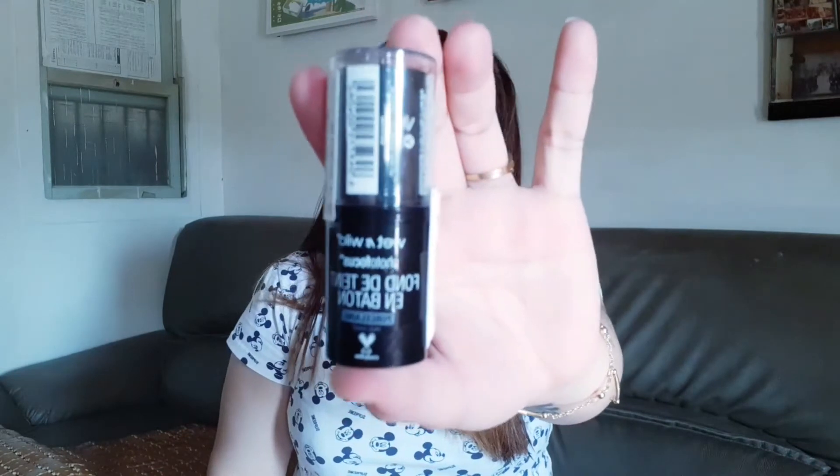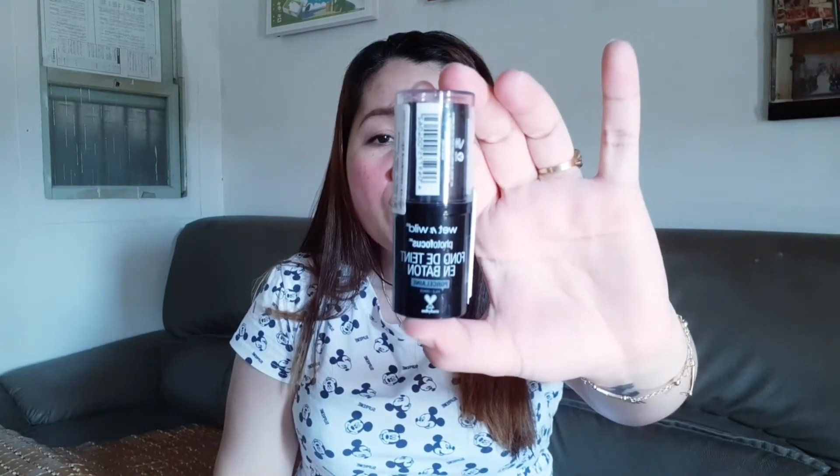Bumili ako ng Wet and Wild — a Wet and Wild Photo Focus foundation stick. Porcelain yung kanyang shade. This is 299.